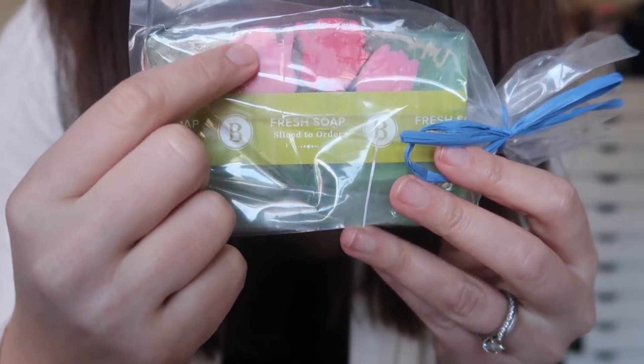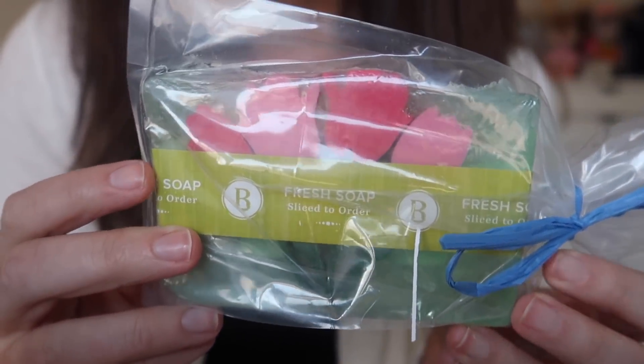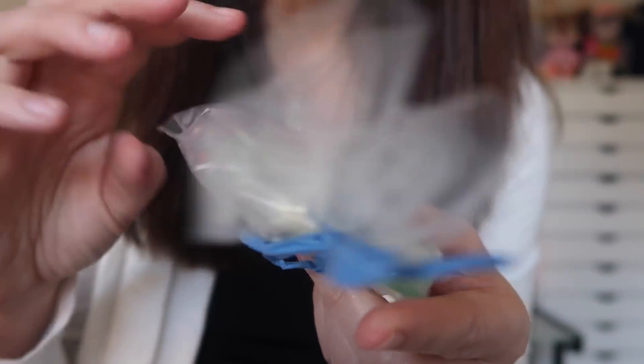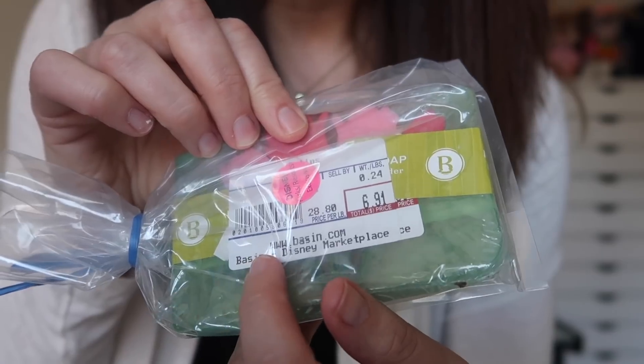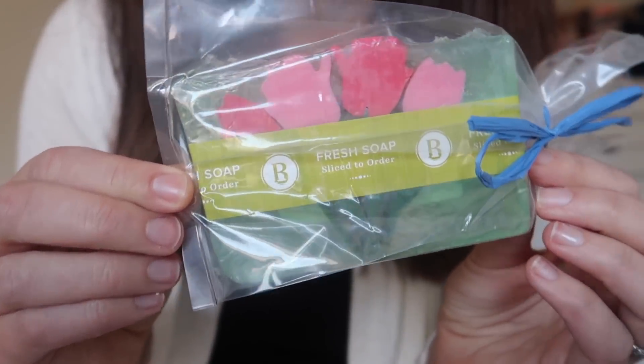Then I'm pulling out another thing that is small and lovely and pretty fancy. This is from Basin, which is a bath products shop that you can find at Disney Springs and also in the Grand Floridian Hotel. This is some fresh soap from Basin — it's very springy and feminine. I think my mom will really love this. It's like beautiful tulips or roses, and these soaps smell lovely. They're very gorgeous to put out in a guest bathroom or something. It says Disney Parks Exclusive and it's from Basin in the Disney Marketplace at Disney Springs.